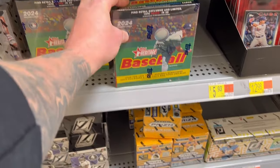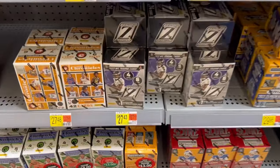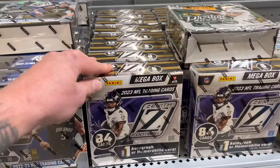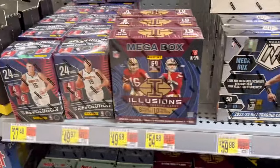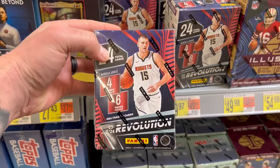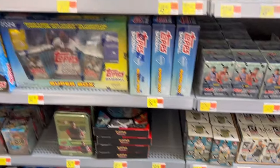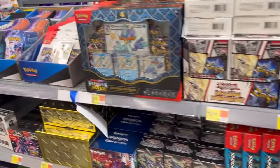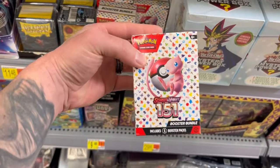We got some new Heritage Baseball Megas, Heritage Baseball hangers, some new Zenith blasters, and look at all these Zenith Megas. There's one Prestige Mega - it's all banged up. Got a few Illusions. I know some of you guys were asking about these - there they are, the new Revolution Blasters. We got quite a few of those, more Illusions Blasters. Some of this other stuff's been on the shelves for quite some time. I'm not seeing any One Piece, but here's a Pokemon - 151 booster bundles. I haven't seen these in a while.